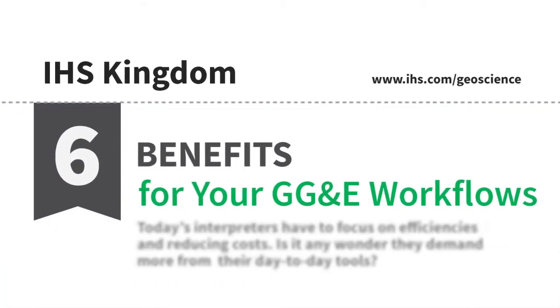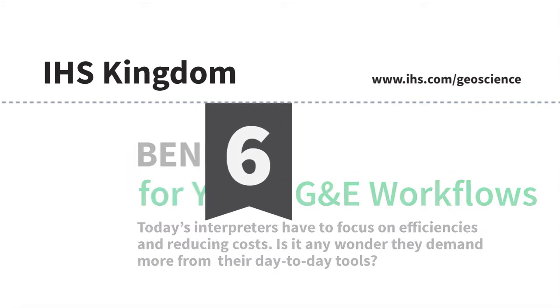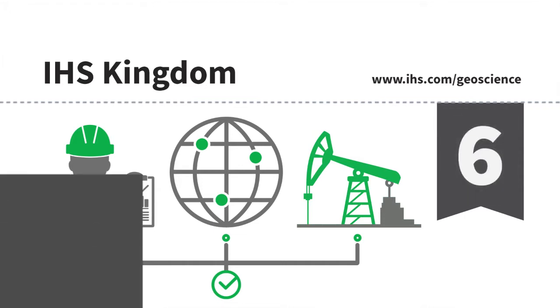For today's interpreters, efficiency and cost reduction are imperative. It's critical that day-to-day tools keep up with the demand to meet these goals. Wondering if IHS Kingdom is right for the job? Consider these six benefits.